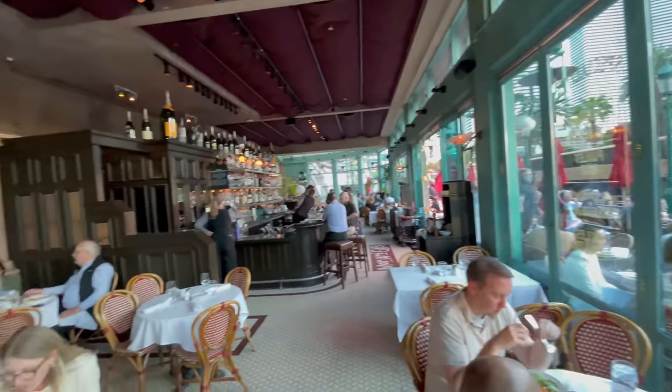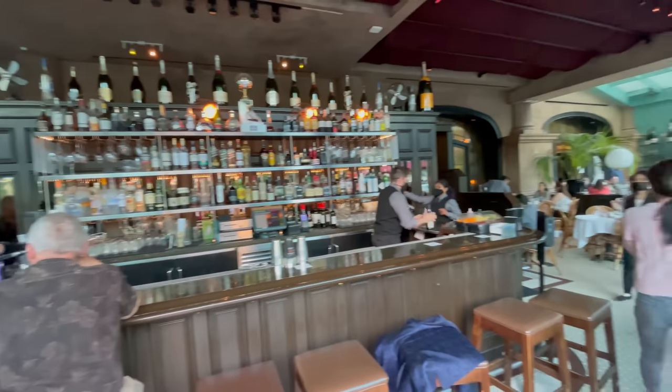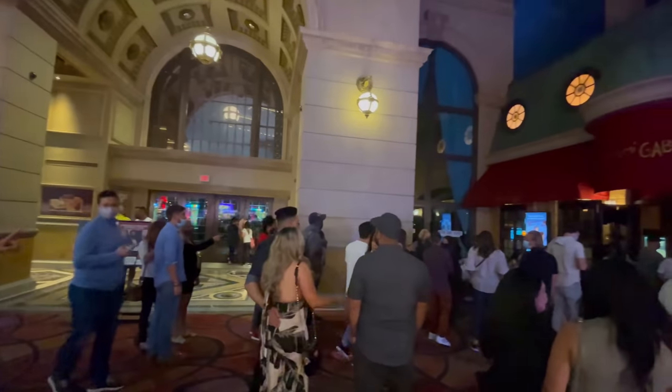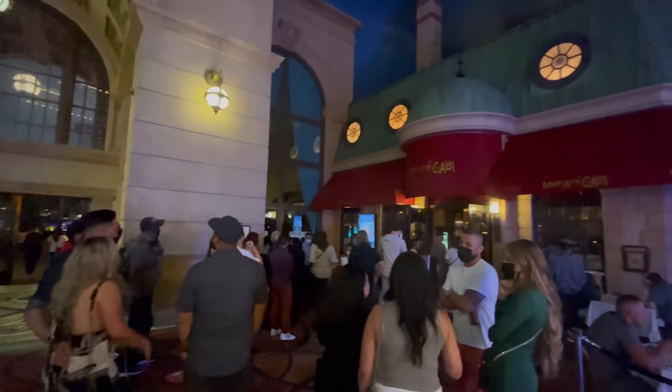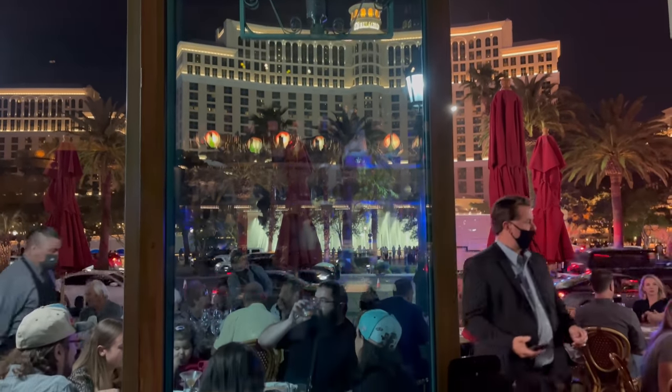The outdoor spots seem to be the most coveted. I, however, chose the inside at the bar, and the experience was just as good to me. I must tell you: Mon Ami Gabi was by far the most trendy and happening place on this entire property — that includes Paris and Bally's. So if you're looking for the most popular place to eat at Paris, it's not Gordon Ramsay Steak and it's not Matarrano's. It's Mon Ami Gabi.